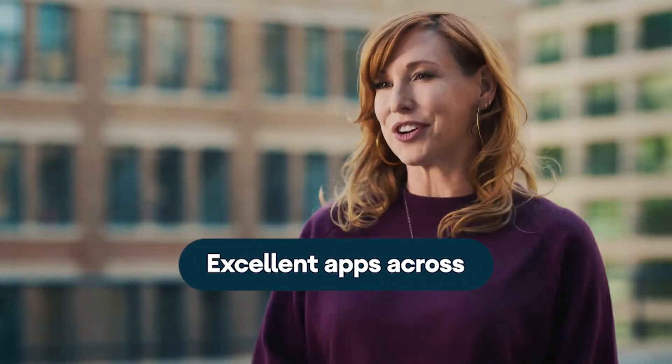Curious about what we covered in this year's Android Dev Summit? It was all about building excellent apps across devices. Here's a quick snapshot.